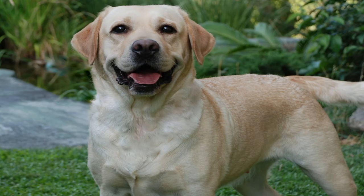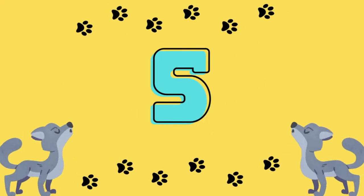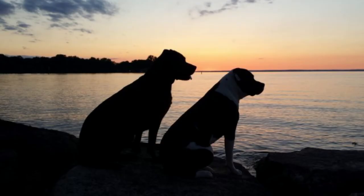The answer: Labrador Retriever. Number 5.